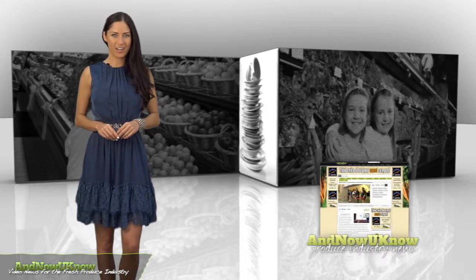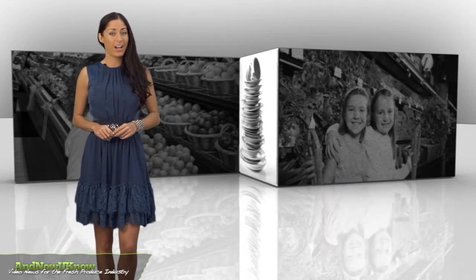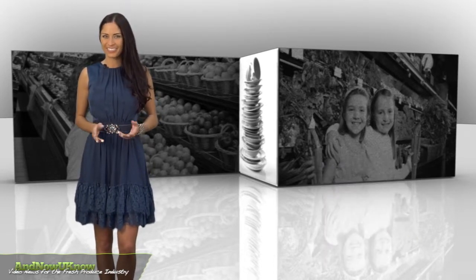As always, log on to ANowYouKnow.com for the latest news and updates. I'm Sarah Hoxie and that's The Quick Dish. Thanks for watching.